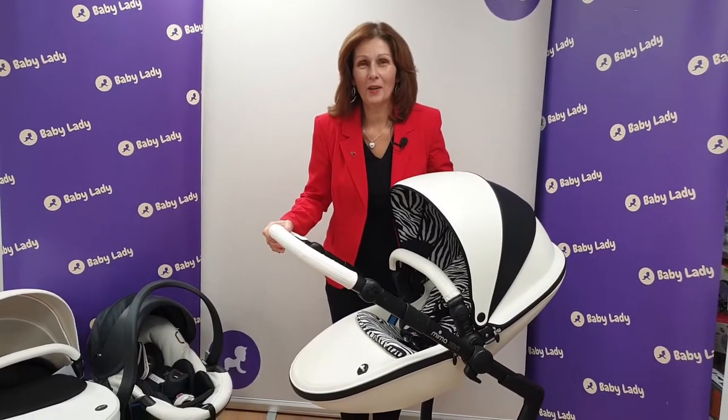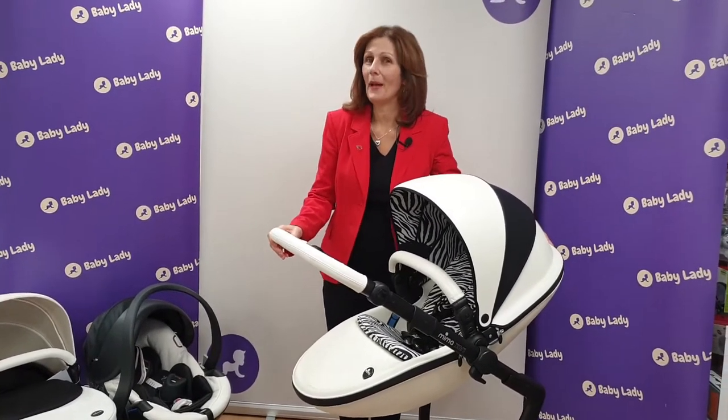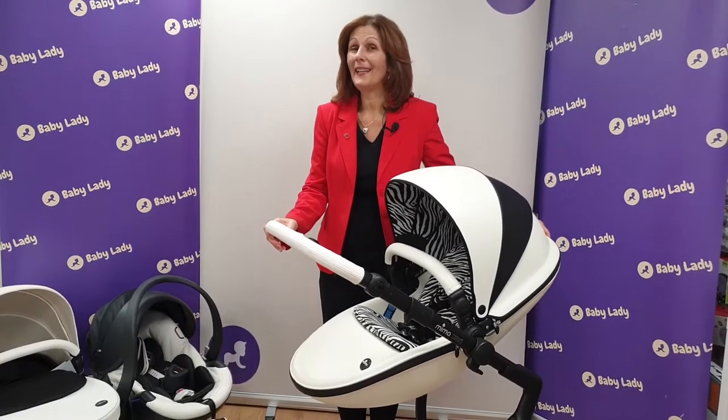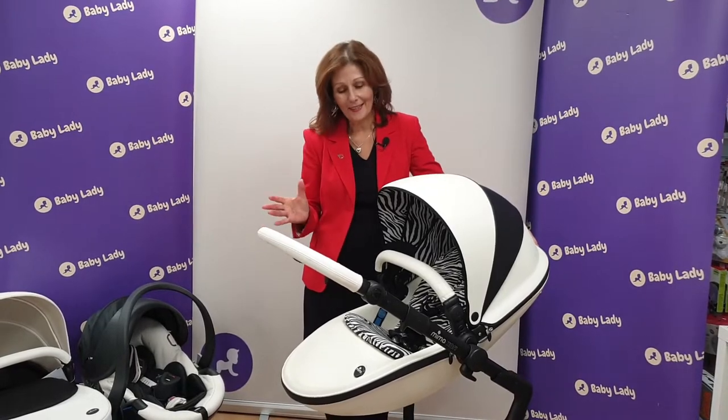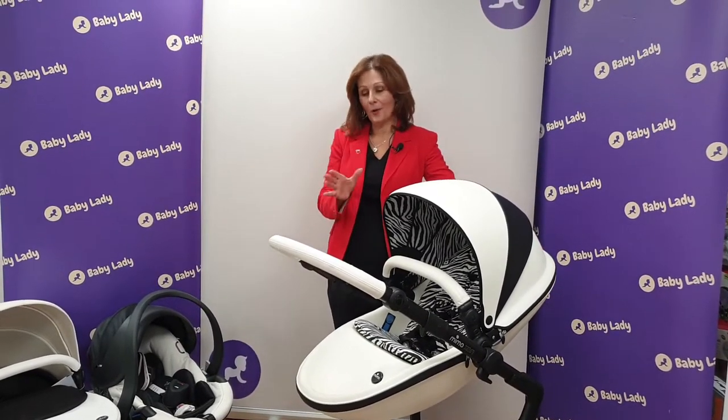Hi, I'm Debbie here Davis from babylady.co.uk. Here at Baby Lady, we love something a little bit special — we are very, very fond of our exclusive models and special editions, and this one is no different.